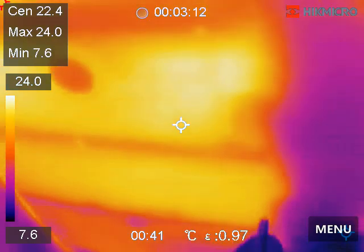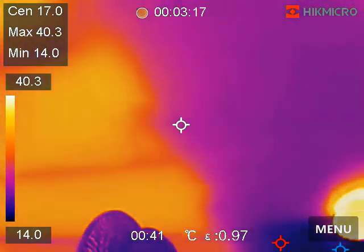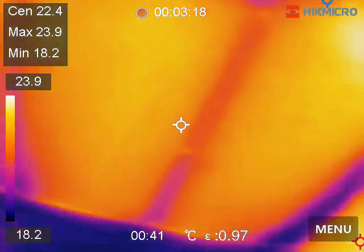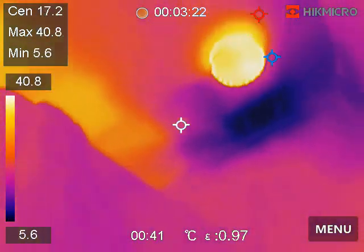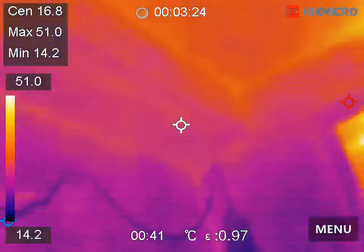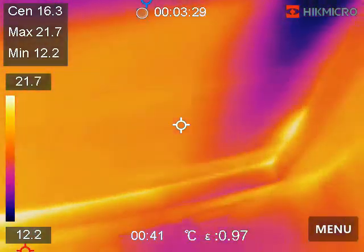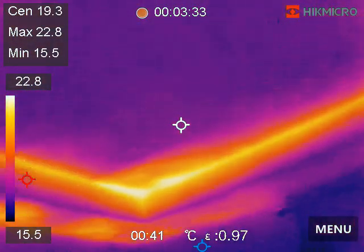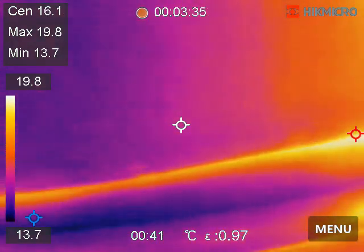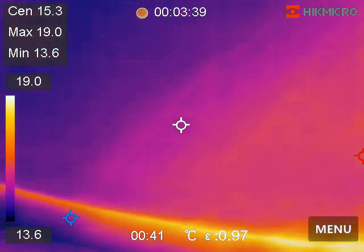I can see that in the attic. I didn't know what I was looking at the soil pipe for over there. Okay, some of these things are making sense. No insulation. I'll come back and get some still images of it as well. Coming here — primary bedroom: thermal bridging, thermal bridging, thermal bridging.